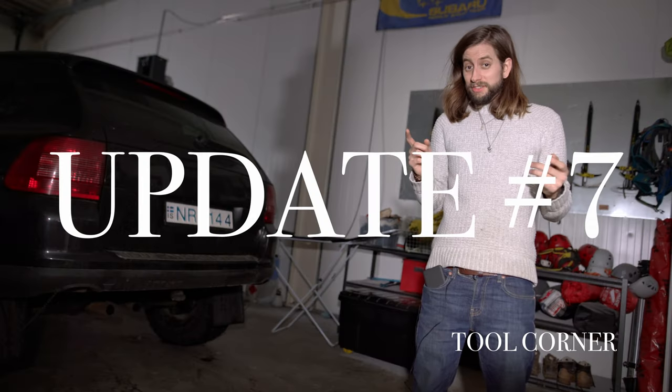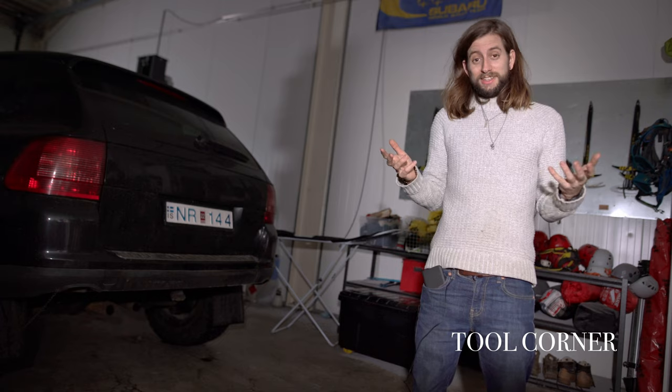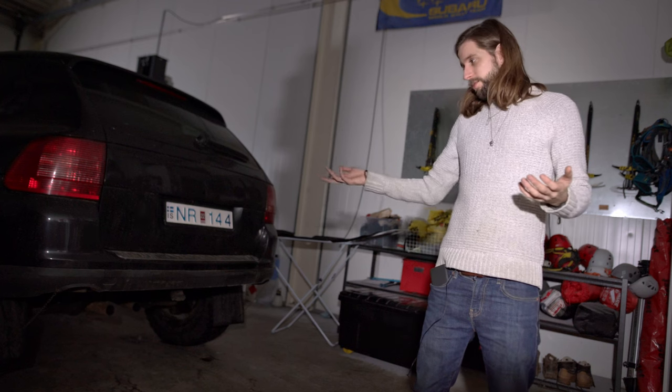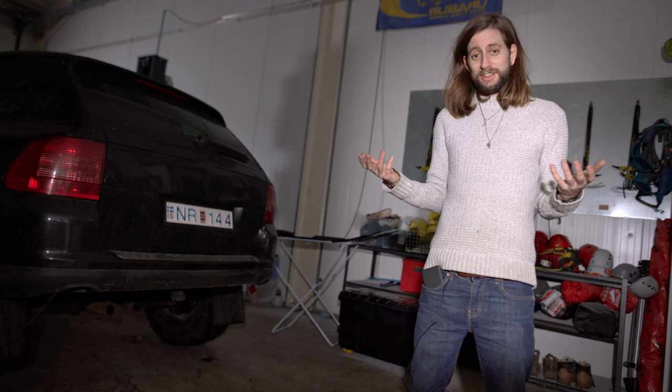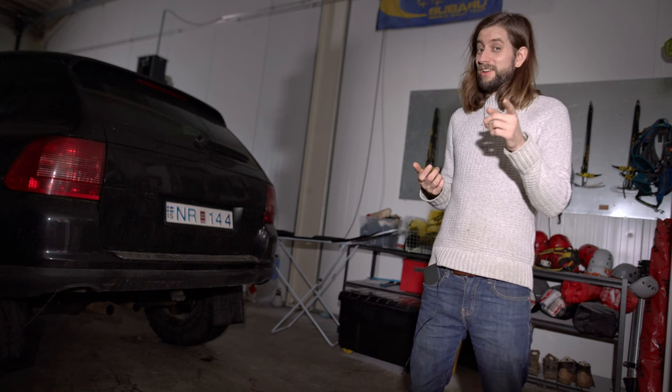Update number seven: I cut the exhaust. Mostly it was in the way — to be able to create a nice rear approach angle I had to make some space and cut out the exhaust. But it also makes it sound a lot nicer.